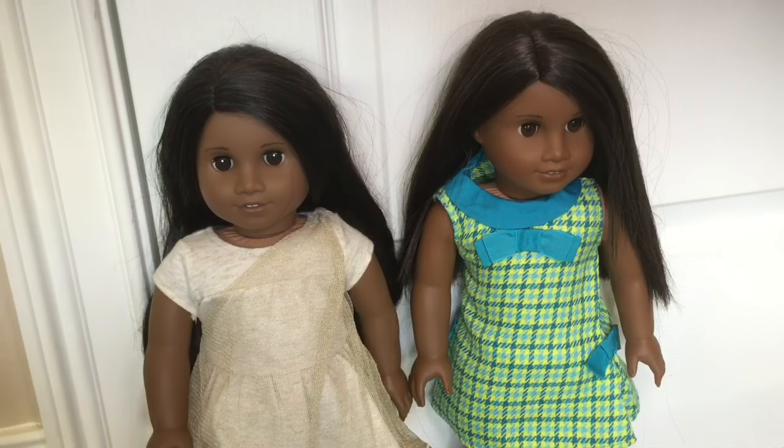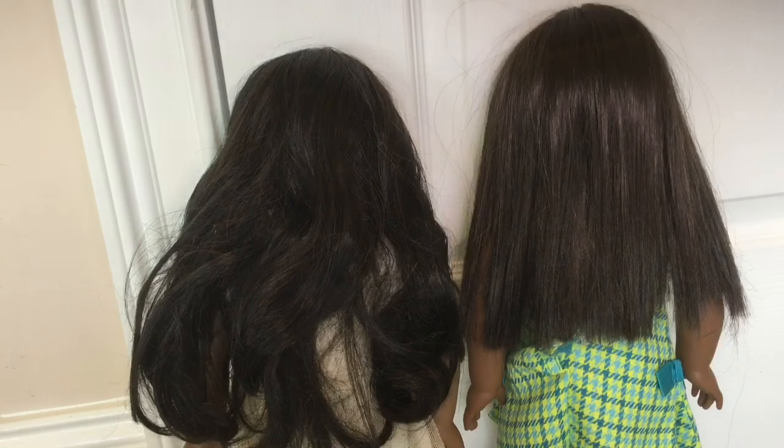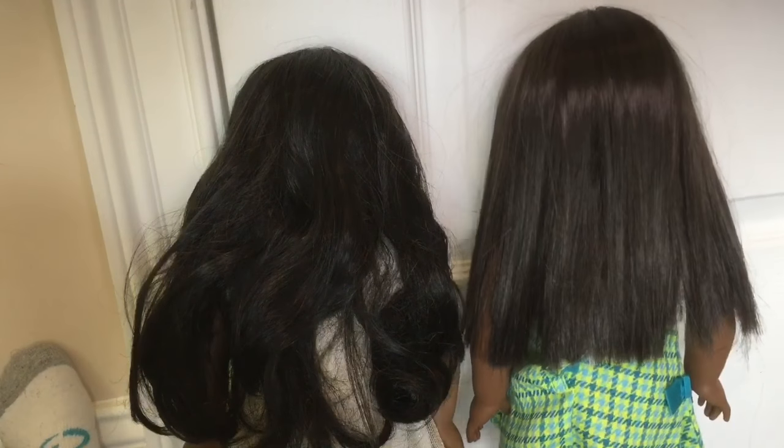Both dolls have dark skin, the Sonali face mold, and dark black hair, but those are basically the only similarities. I got my number 47 when the line was named My American Girl, so her skin is a bit lighter than Sonali's. But the main difference is their hair.